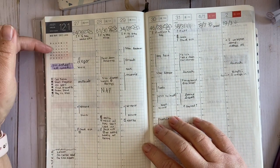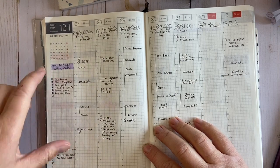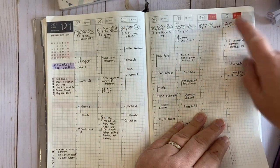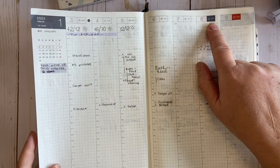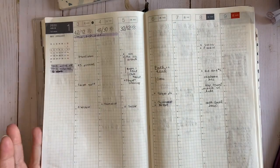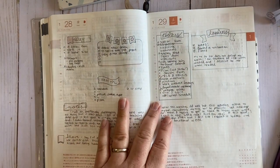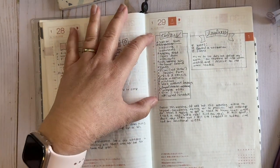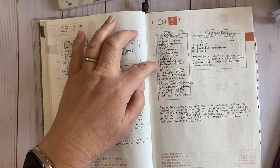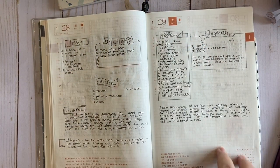You also have a calendar up here for that month with the week highlighted, and then a sidebar for all of your information. The holidays for Japan are in red, Sundays are in red, and Saturdays are in dark gray. You have your weekly spread, and then your daily spreads, which have a timeline in one-hour increments, whereas the weekly spread has half-hour increments, plus five checkboxes and grid blank space.